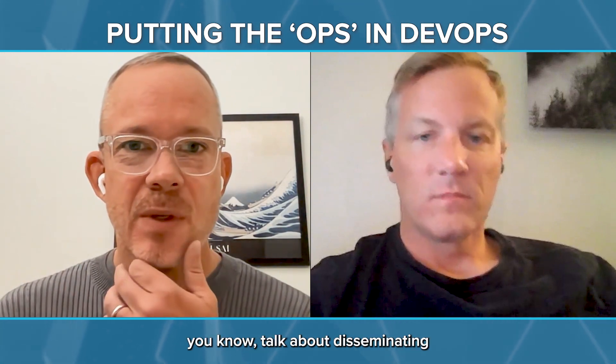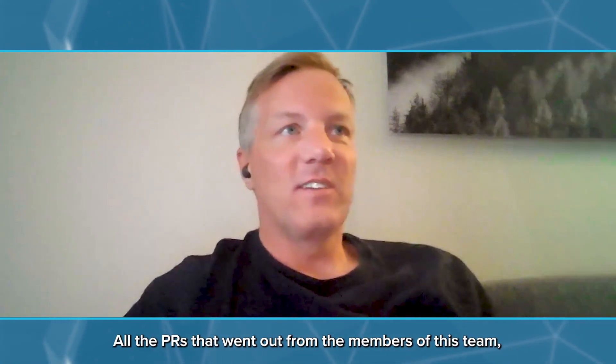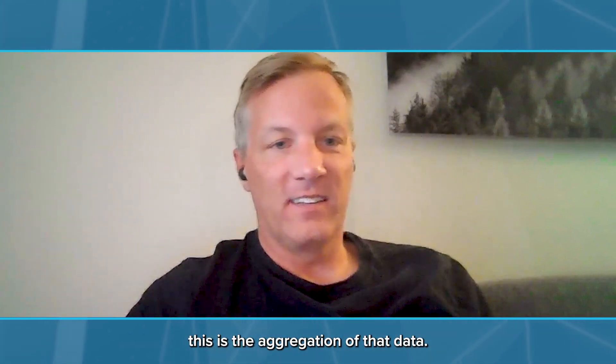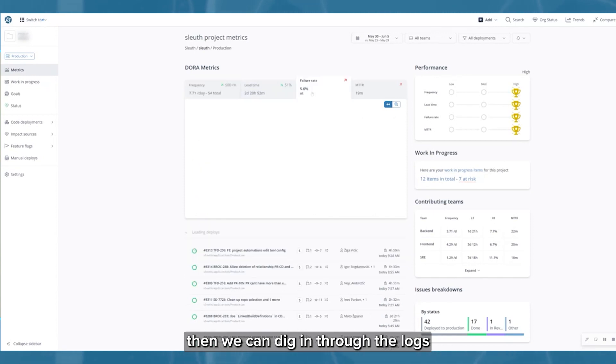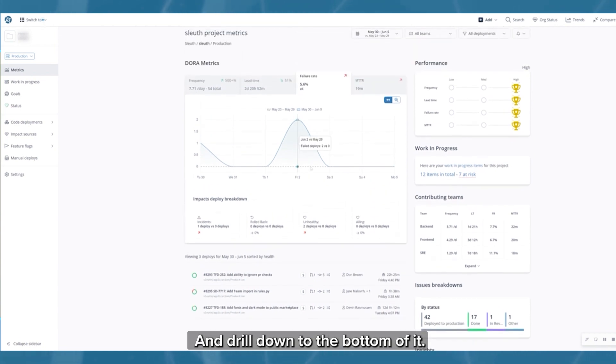When you talk about disseminating the information to the teams, how do you operationalize that? Do you have a review session where everybody looks at it together? Yeah, we have a bi-weekly review session. Usually we start out at the team level — all the PRs that went out from the members of this team, this is the aggregation of that data. If there's a drop in one of those metrics, then we can dig into the logs on that dashboard page and say, oh, this is where the incident occurred. Let's click into that and see — why was that incident open so long? And drill down to the bottom of it.